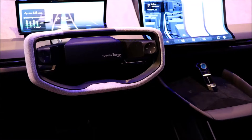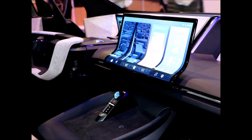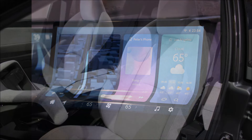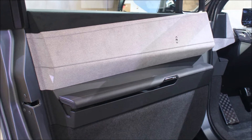Because round steering wheels are apparently old-fashioned, the bZ Compact SUV concept's wheel is shaped like an octagon. It does away with the corporate logo, replaced by an off-center Toyota bZ script. Both the touchscreen and digital driver display appear to be curved on the bottom section, hinting that the automotive industry is ready to take advantage of flexible display technology.